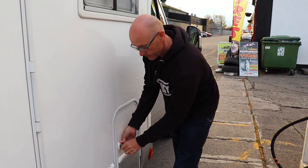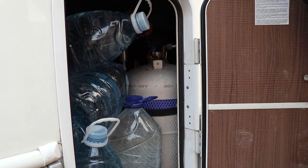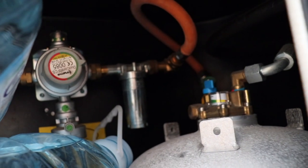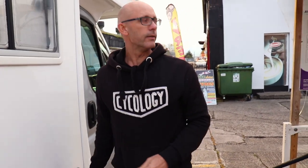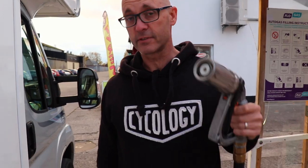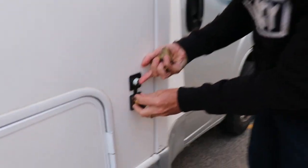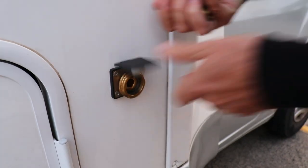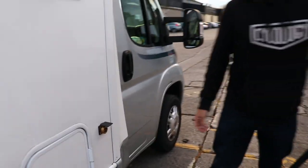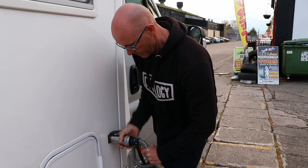One of the things we've added to the motorhome is this large fitted LPG bottle — it's a 23 litre bottle integrated with safety features so we can run it while travelling. The best thing about it is that it fills up off the LPG fillers at service stations, so we're not having to look for gas bottles and it's significantly cheaper than having to swap bottles in and out. We've got the different adapters for different countries, and if I only need a third of a bottle I can just fill up a third rather than having to replace the whole thing.